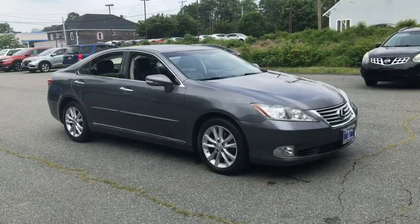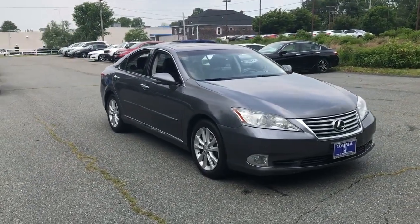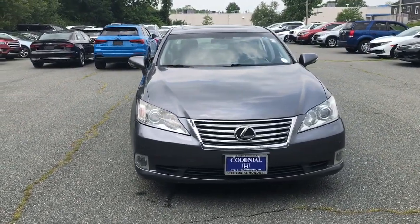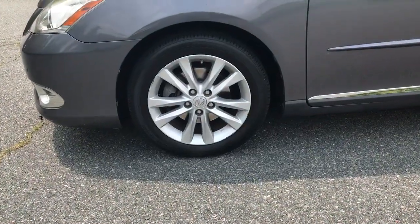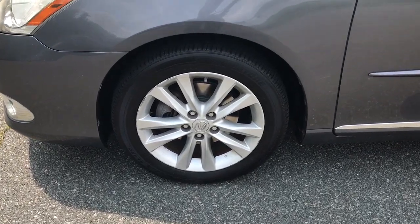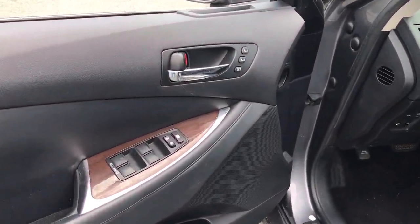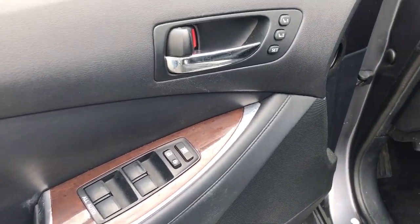The following are some of this vehicle's highlighted options: navigation system, keyless entry, heated driver's seat, woodgrain interior trim, cooled driver's seat, V6 cylinder engine, sunroof, satellite radio, power passenger seat, iPod, MP3 input.